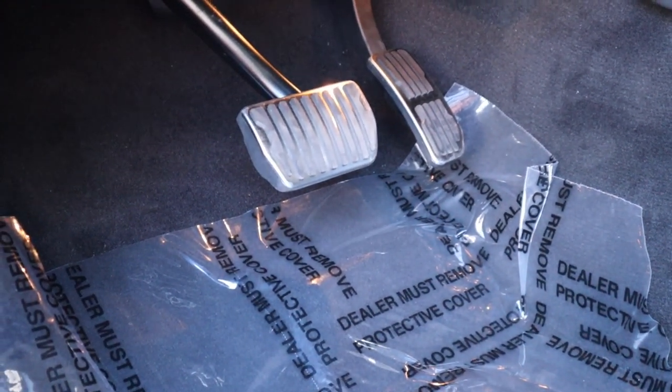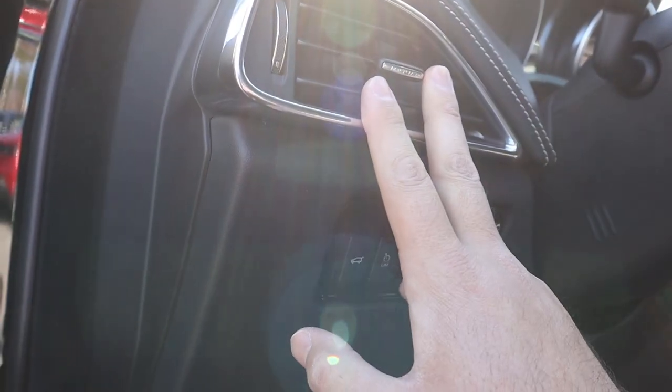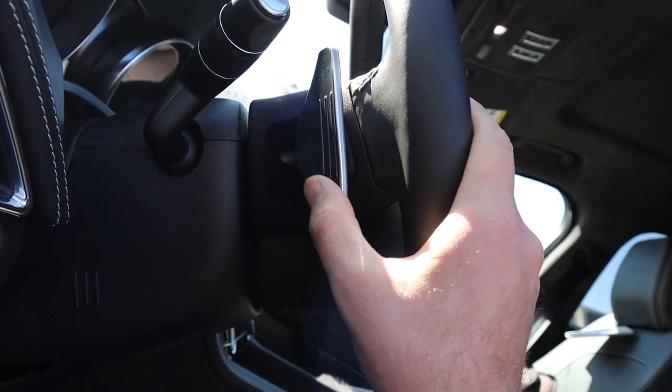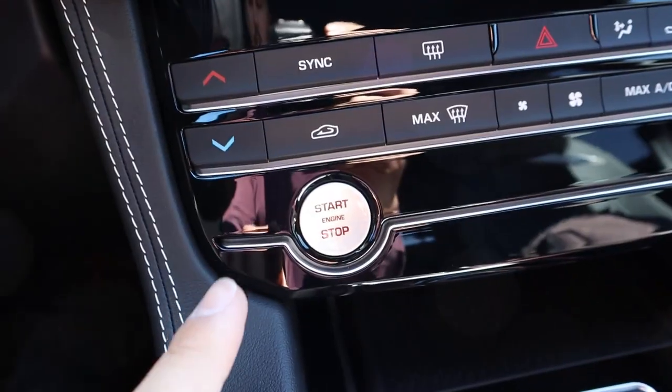The seat adjustment buttons actually look really cool. The pedals just down below also look great — they've done a really good job with the look of the pedals. There's a button here to open up the tailgate, a little vent, and here's the back of the steering wheel so you can see those paddles before we step inside.